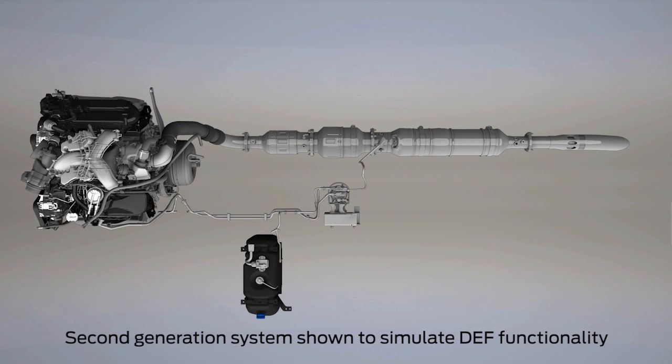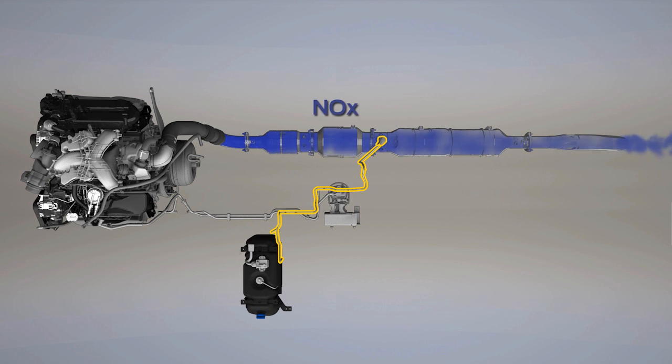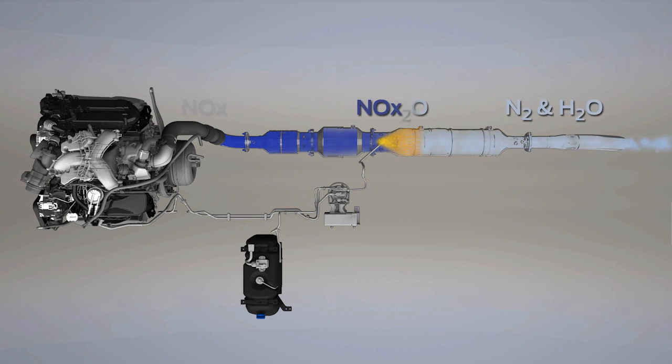DEF, also known as reductant, is a combination of purified deionized water and urea. It's used to reduce the harmful NOx emissions from diesel exhaust. Using the engine control unit to control the process, the supply module draws the reductant up from the DEF tank and supplies pressurized fluid to the injector, which sprays the reductant into the exhaust stream. When injected, the DEF mixes with the NOx gases, converting them into more environmentally friendly nitrogen gas and water vapor.